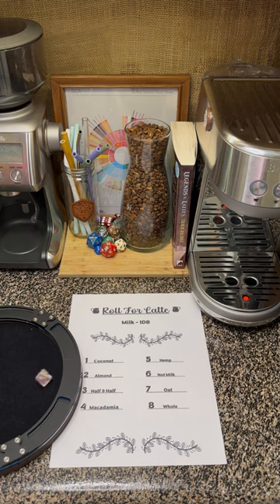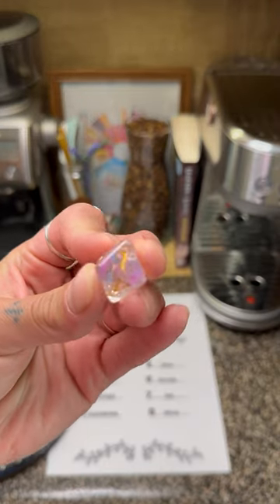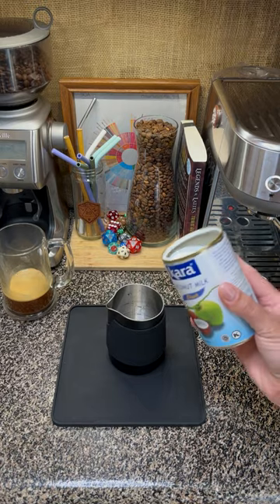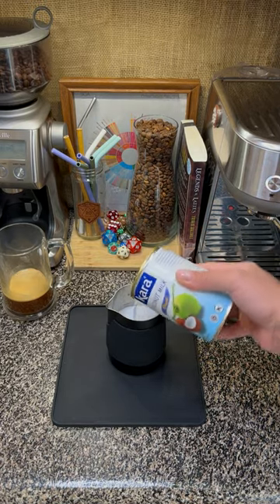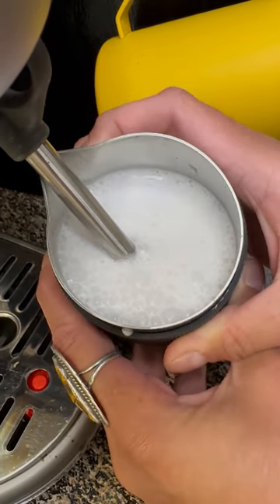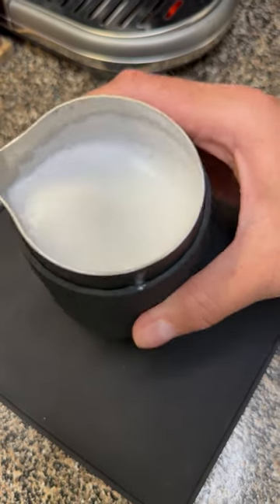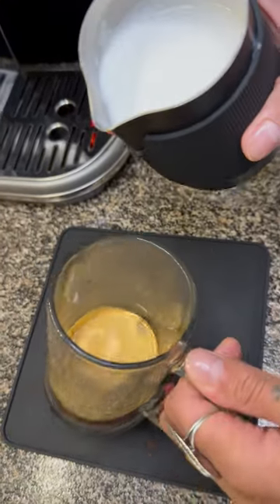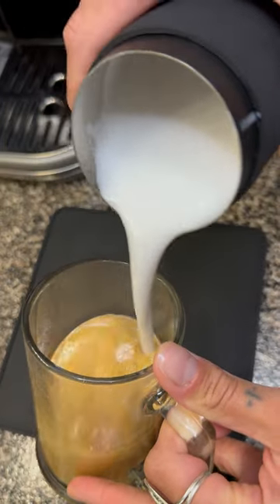Now for our D8 milk roll. One — coconut. I'm admittedly not the biggest fan of coconut. Our local grocer was out of the typical coconut milk, so we have a more traditional and fat-filled canned version. This steamed up like yogurt — I was able to get some air, but it was a bit too thick to whirlpool, so there's no microfoam in this.